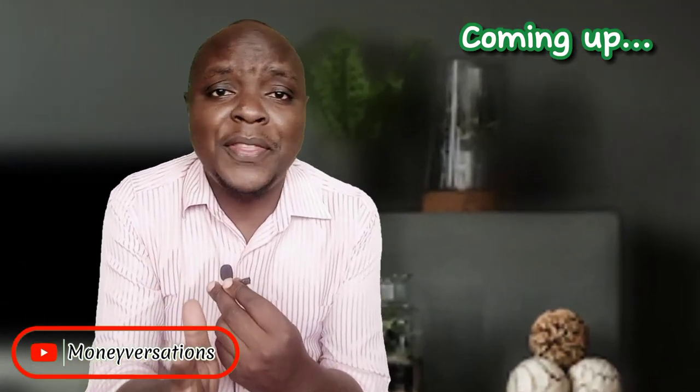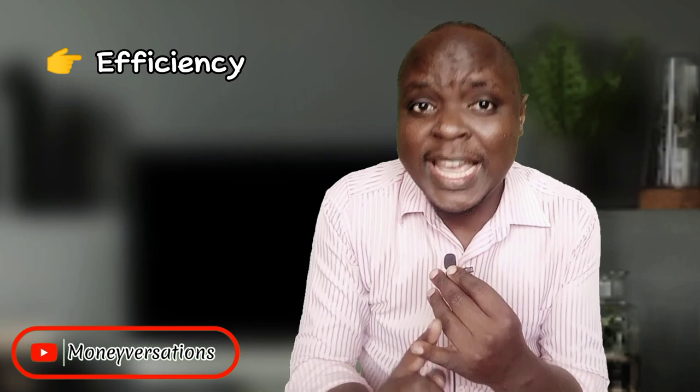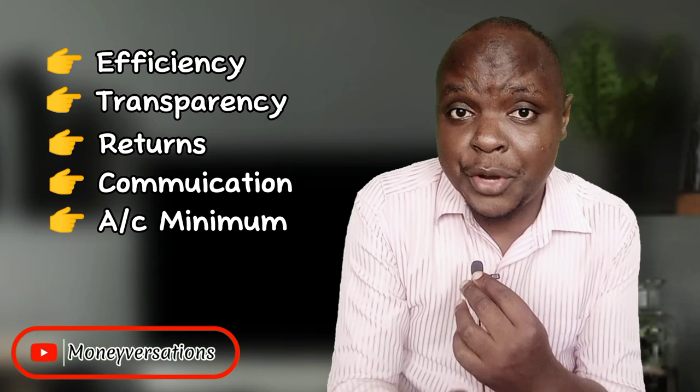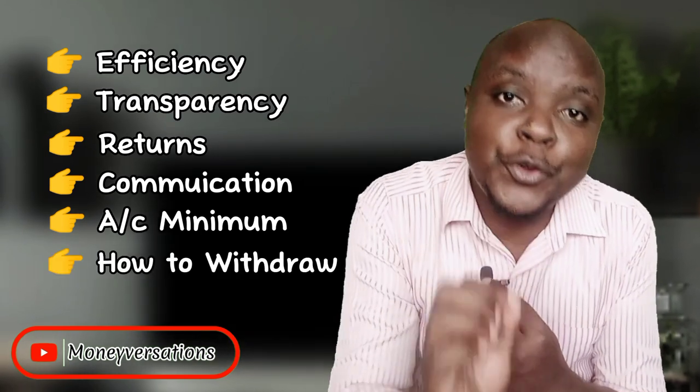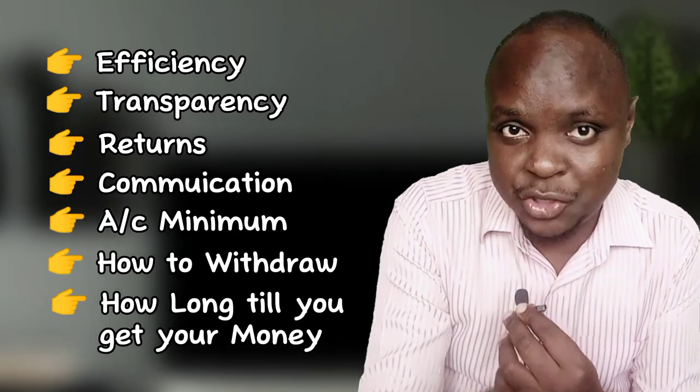Before I show you how to open the Etika Money Market Fund account, let me first tell you briefly about their efficiency, their transparency, returns, communication, and the minimum deposit that you require to open the account, how to withdraw your money, and how long it will take you to get your cash once you withdraw.